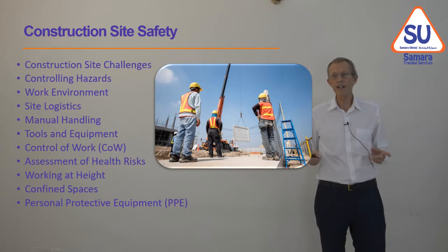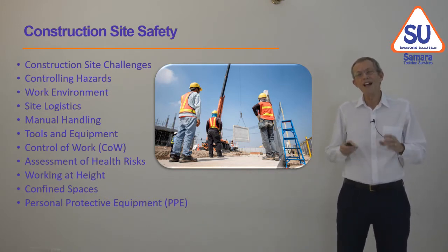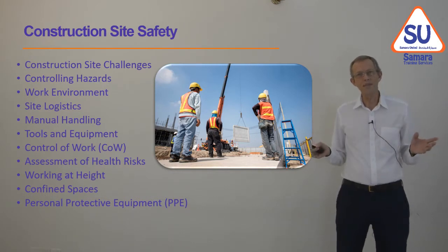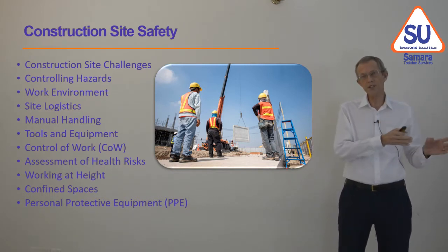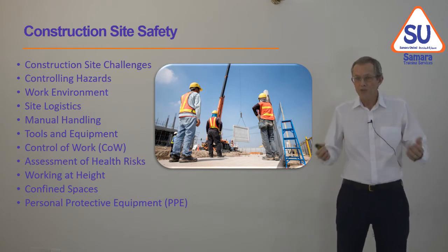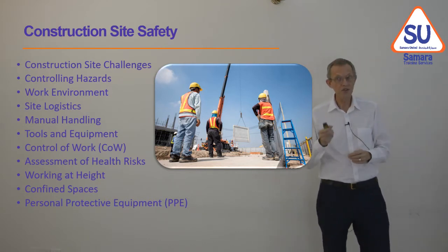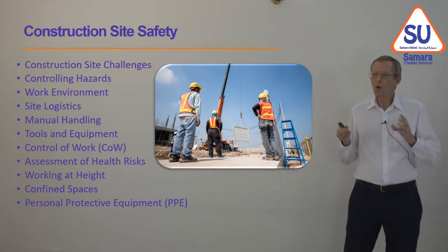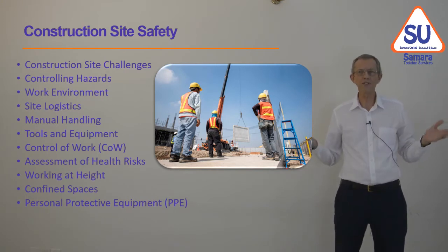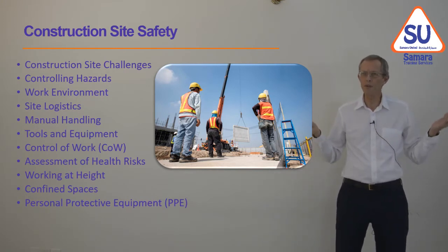What we're going to try and cover in this period is construction site challenges. The site is never the same. We might be on a site for six months or two years, but after that we move to a new site. If we're building something, it changes as we build it. The work environment is usually outdoors — we work in the sun, we work in the rain, we work when the wind blows.